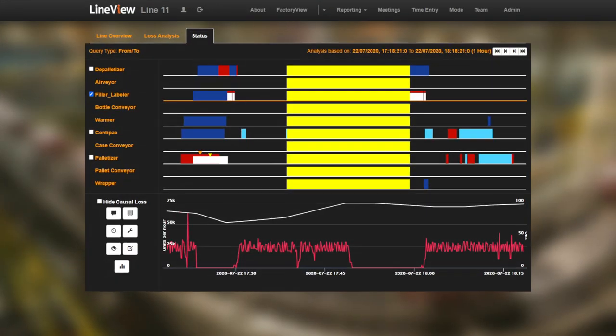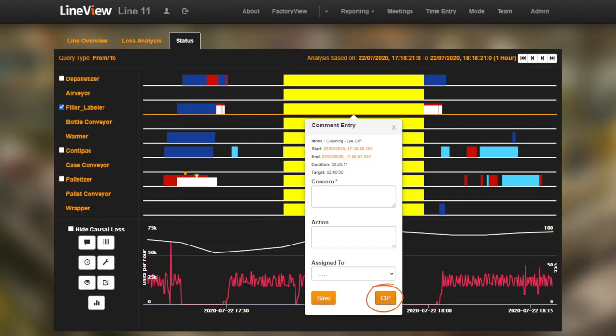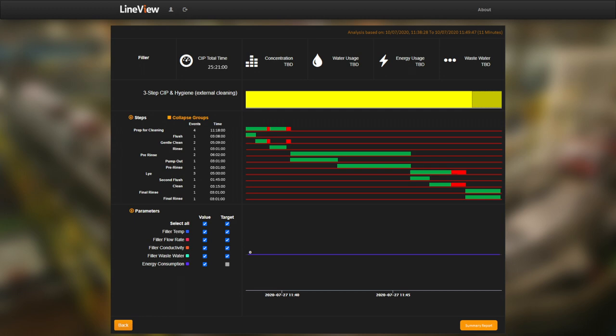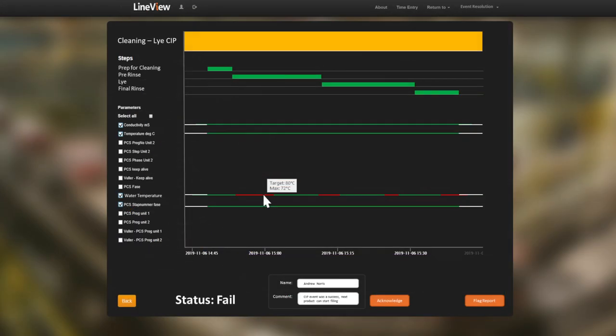CIP processes are notoriously difficult to visualize and usually only accessible via a standalone SCADA system. We realized that by expanding Lineview systems to optimize CIP, we could offer beverage processes a low-cost investment with great wins.